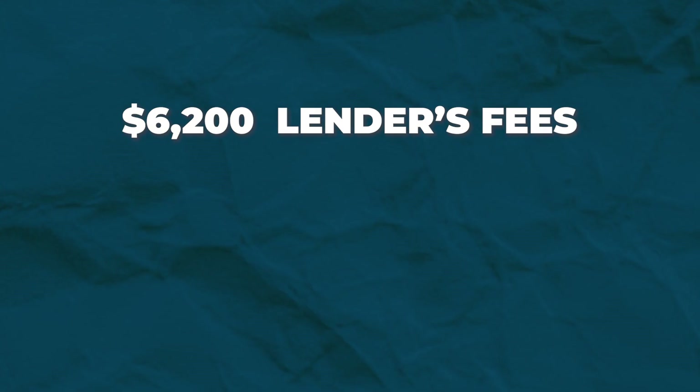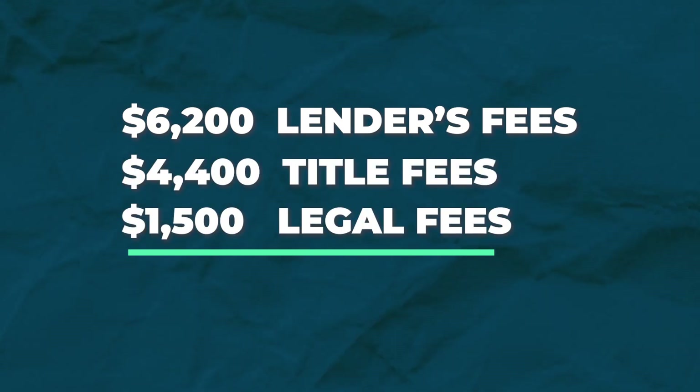My attorney's legal fee upon purchase was $1,500. There were probably another thousand dollars or two in miscellaneous costs before buying the property. However, the bulk of my acquisition costs came out to $12,000.